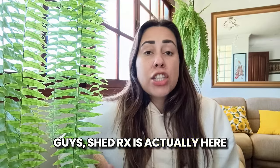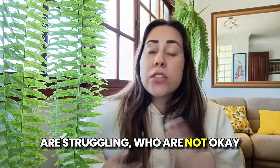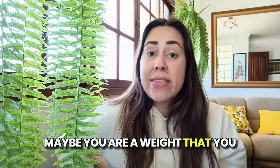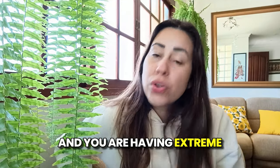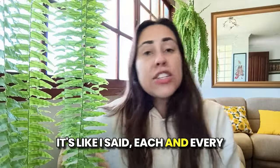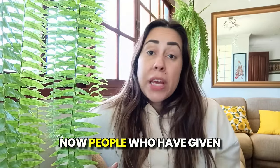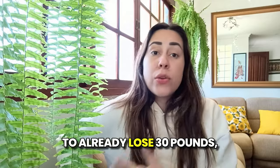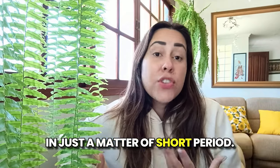Shed Rx is here to help people on their weight loss journey, especially people who are struggling and not okay with the weight they are. Maybe you are overweight, or at a weight you just don't like, and you are having extreme difficulties burning fat. Each and every week, you can be losing up to 1.5% of your body fat. People who have given Shed Rx a chance were already able to lose 30 pounds, 20 pounds, in just a short period of time.